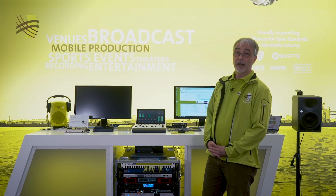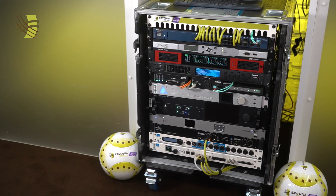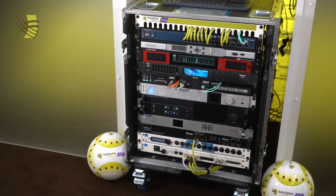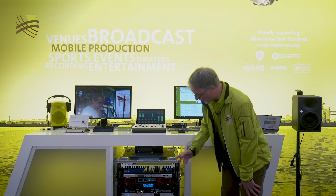First of all, let's have a look at the Ravenna rack which features a number of products. Most of them you already know, and we have a few changes or additions to the Ravenna rack. Let me start top to bottom.